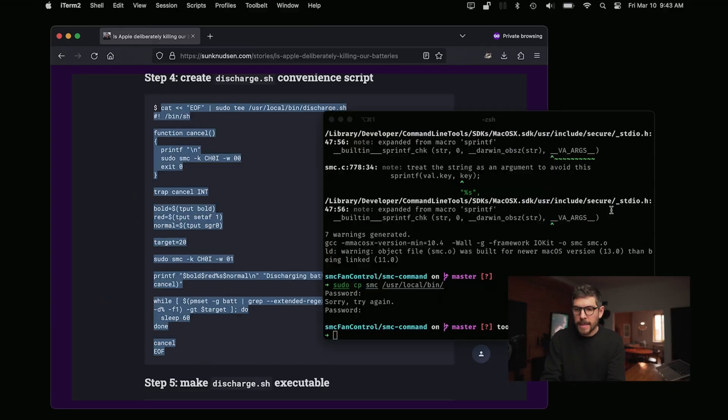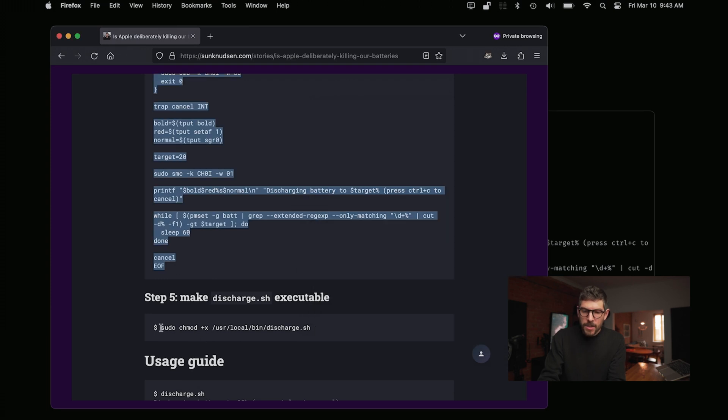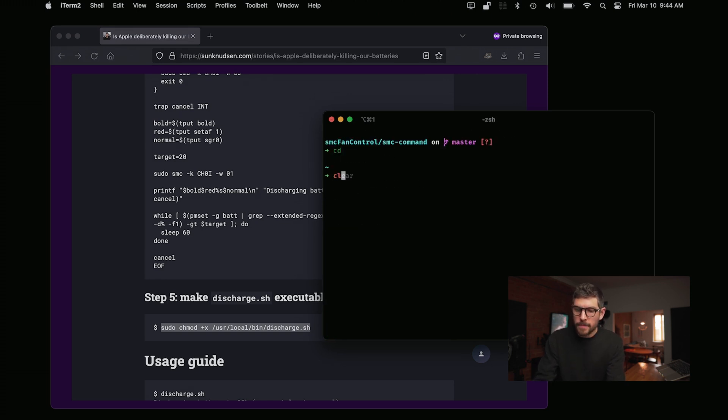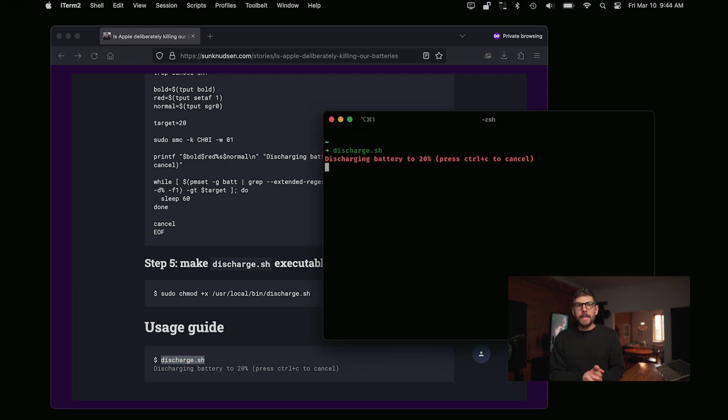One important caveat: if the computer goes to sleep, it resets the discharge process. So if you're working all day and want to discharge to 20% to mitigate swollen batteries and extend lifespan, run this in the background. If you put the computer to sleep, it resets automatically — which is good because you don't want the battery going below 20%. Take the whole command starting at 'C', run it to create the script, then make it executable. From the home directory, just run discharge.sh, and it says discharging to 20%.